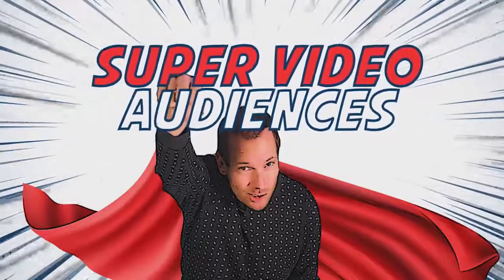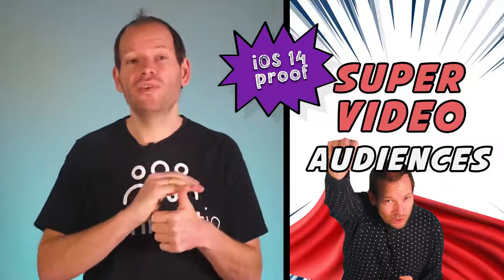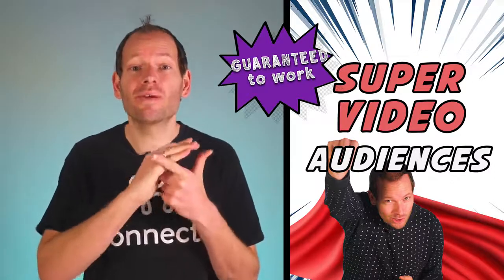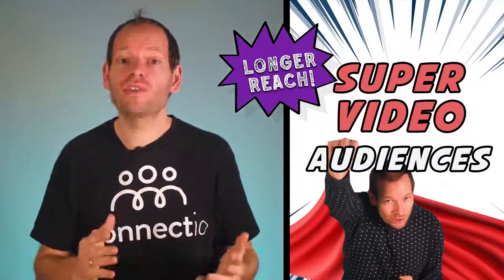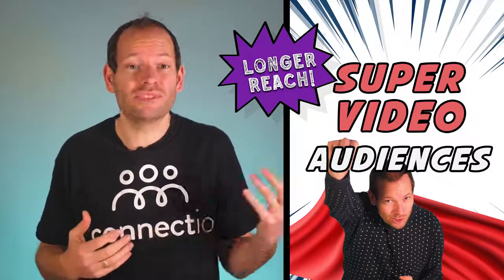I'm going to bet my next three million dollars in ad spend on super video audiences. What is a super video audience? First of all, using super video audiences is the only reliable solution after the iOS 14 update. Secondly, super video audiences are guaranteed to work even after future updates from big tech like Apple or Google.